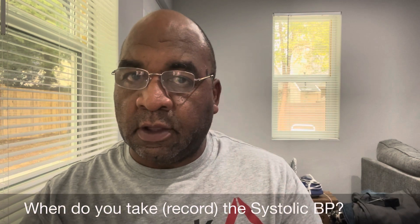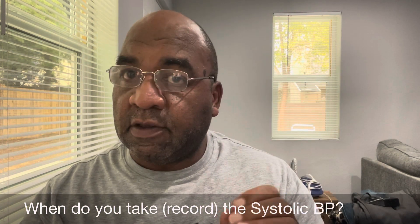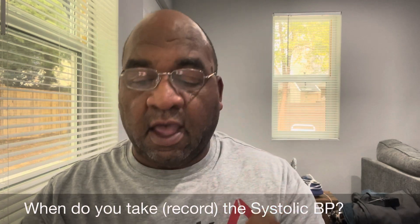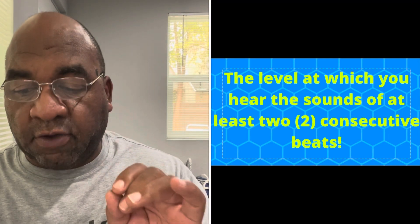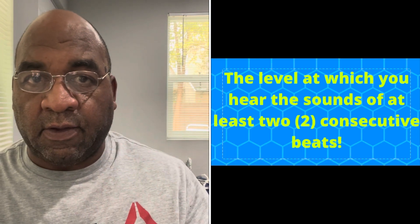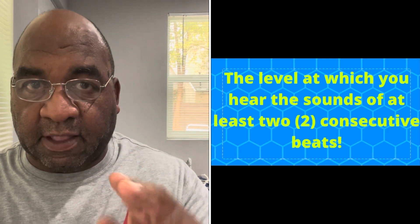When do you take the systolic blood pressure? The level at which you hear the sounds of at least 2 consecutive beats.